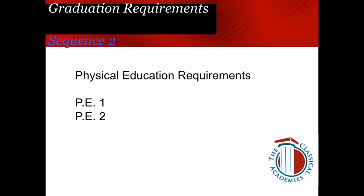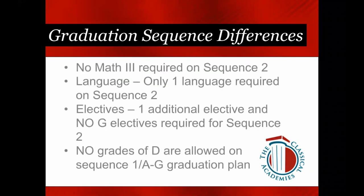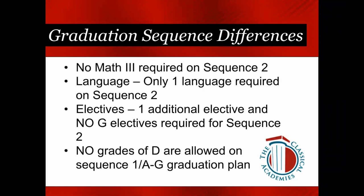PE looks exactly the same: two years are required on both plans. Community service looks exactly the same as well. On both plans, the total units required for graduation are 220 credits. The key differences between the plans: no Math 3 is required on Sequence Two, only one year of language is required, one additional elective is given, and no G elective is required. Additionally, on the A through G plan, no grades of D are allowed — so if you have Ds and are trying to be A through G eligible, this is the year to reschedule those courses.